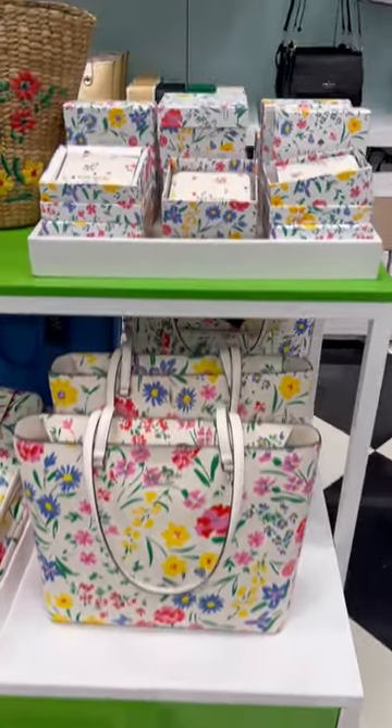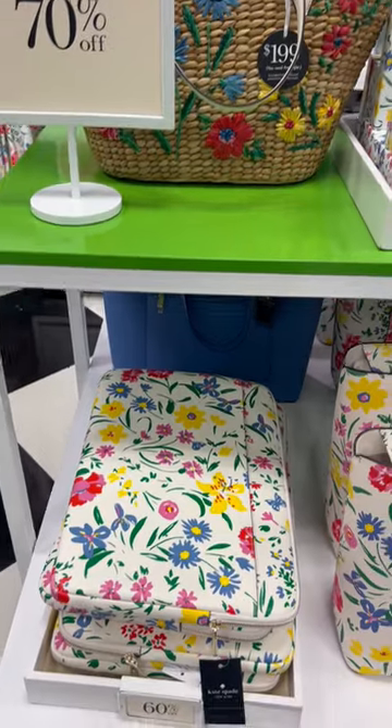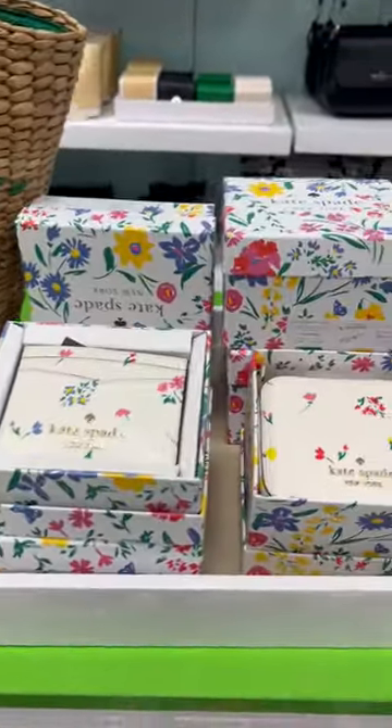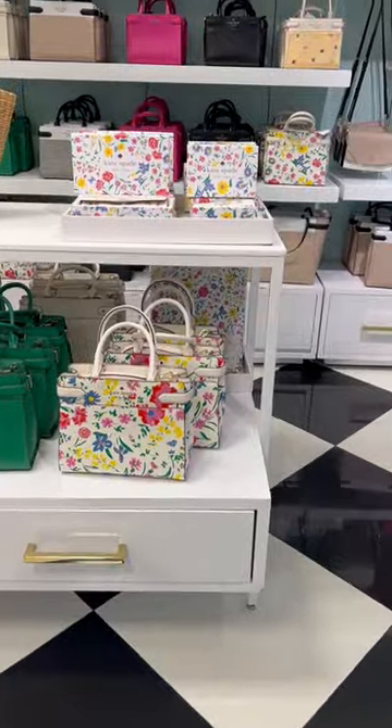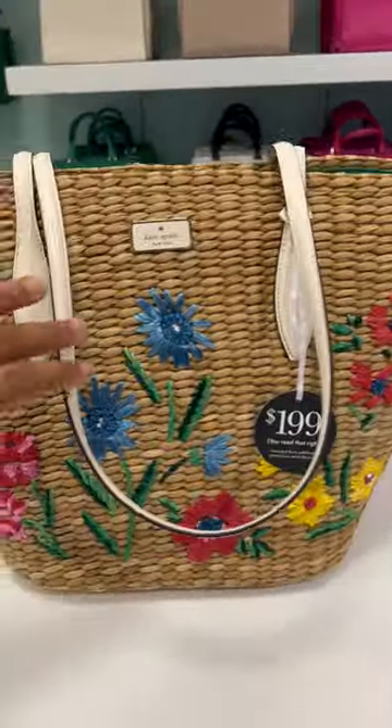Moving on to the other pieces in the spring collection — I absolutely love this wicker bag, we'll get to it in a minute. But they have tons of SLGs in this floral, kind of ditzy print. It's very bright against the white.